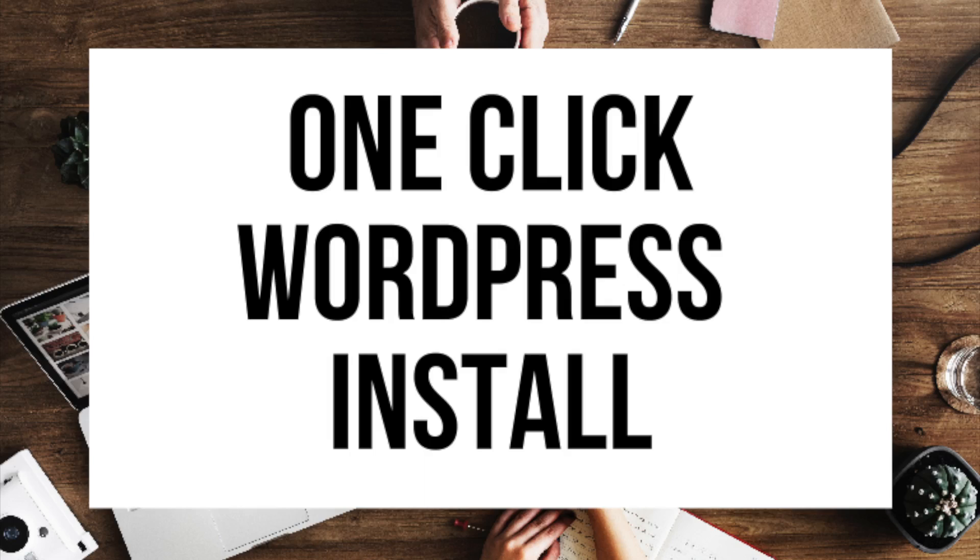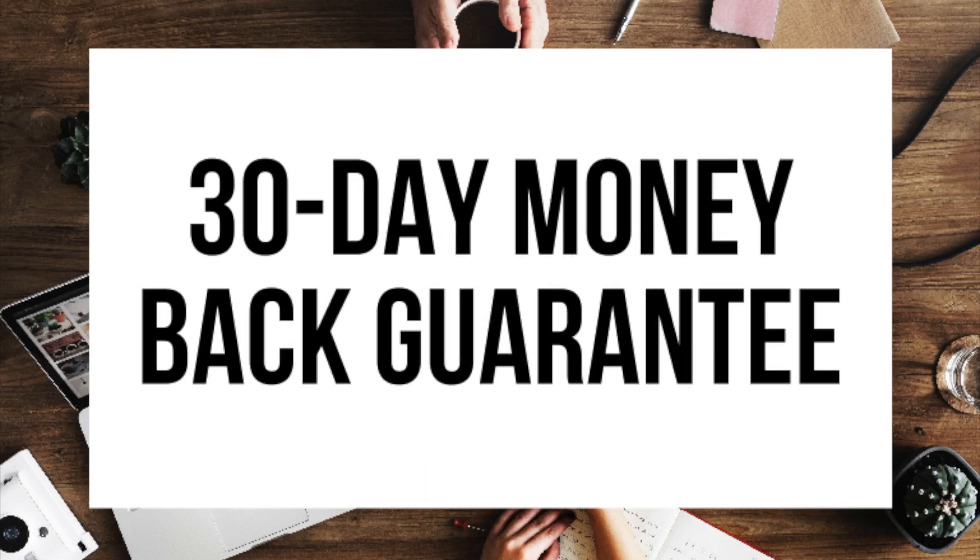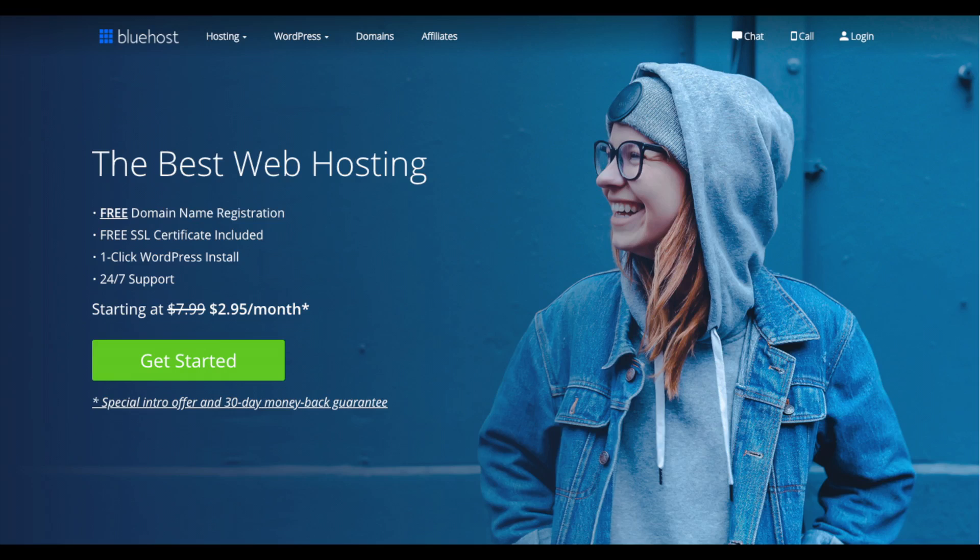They instantly install WordPress for you, which makes starting a blog that much easier. They provide 24/7 support via chat, email, and phone, and they have a 30-day money-back guarantee. If for any reason you are unhappy, you can cancel and get a refund no questions asked within the first 30 days. I do want to mention that the link is an affiliate link and I'll receive a commission, which helps support this channel and helps us put out more WordPress tutorial videos.